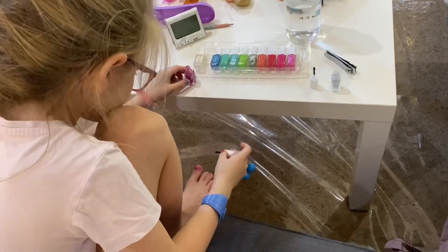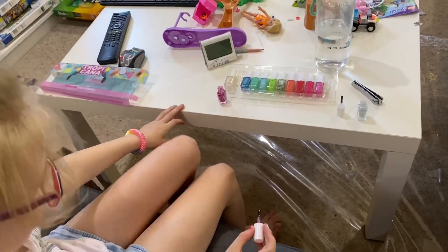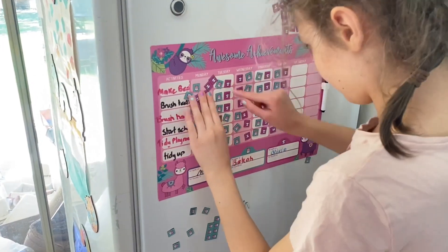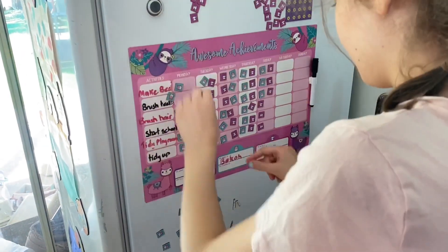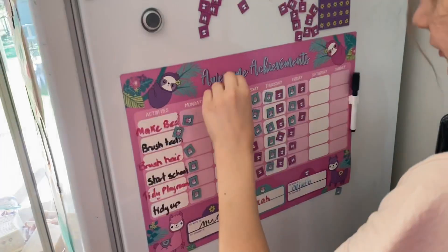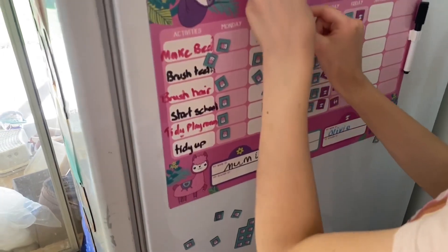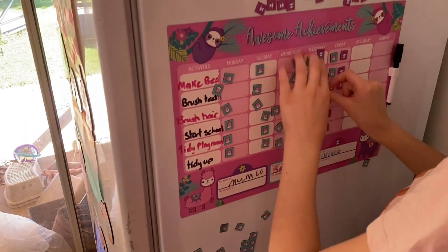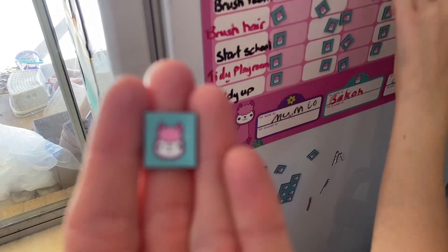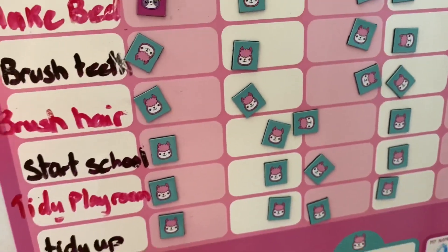Becca's decided this morning she wants to repaint her toenails — she still has her morning jobs to do. Today's Monday, so we clear off our job chart from last week. This is our little chart I got from Aldi. The girls really love it. It has their favourite animals — sloths for Olivia, llamas for Becca — and their basic listed jobs they're required to do every morning. They use their little coloured magnets, cute little llamas and sloths, to mark off on their chart.